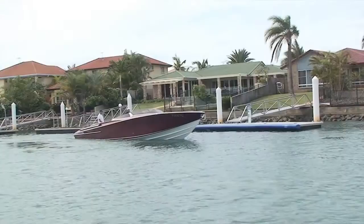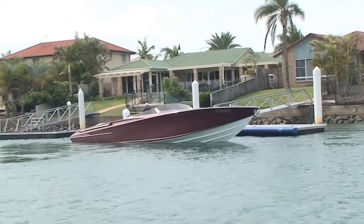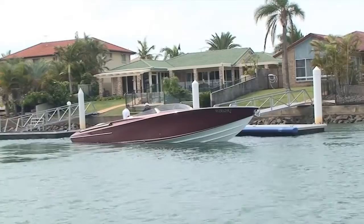A matter of an hour or two basically, and it gets easier every day. With the Yanmar JC10 joystick control system engaged, you can literally move your boat with amazing precision sideways to port or starboard — in fact any direction that the joystick is moved around its axis.